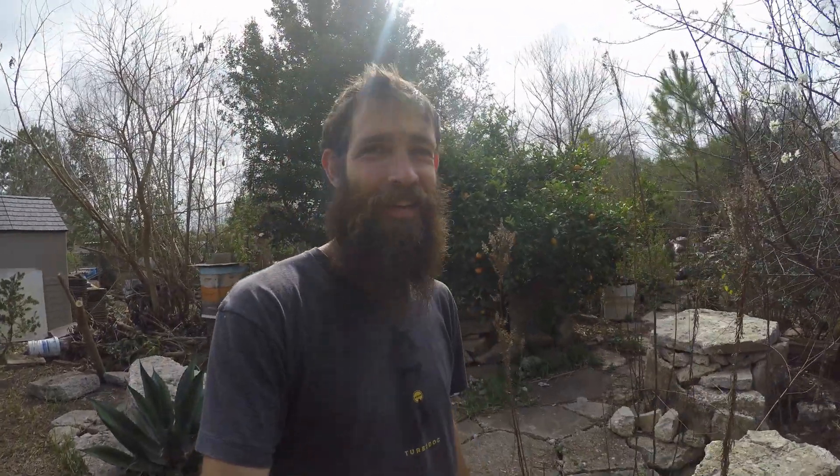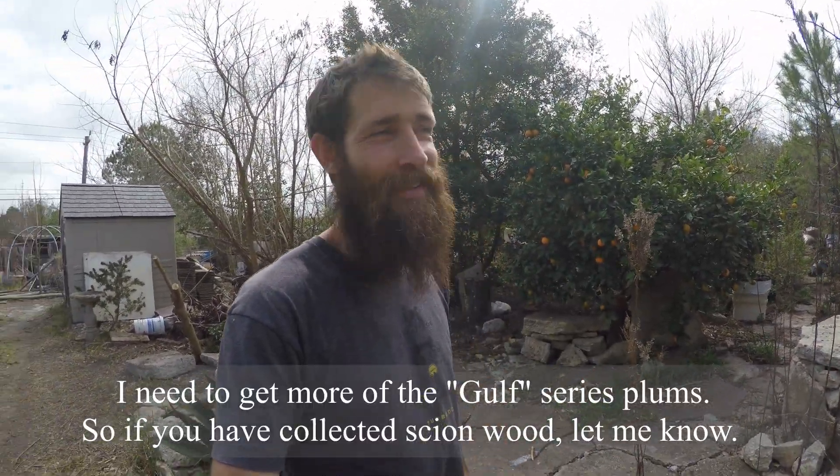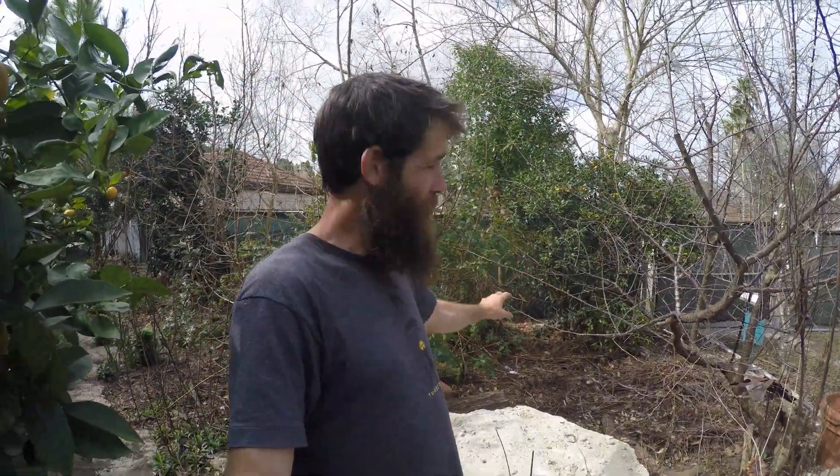We've got our first plum blossoms — this is that Gulf Beauty that's always earlier than the others. It's not going to get pollinated, but citrus has been pretty abundant this year — it's been a good season.